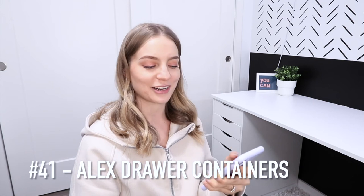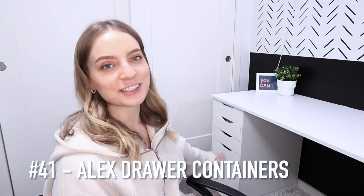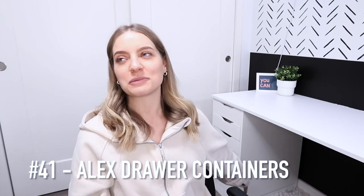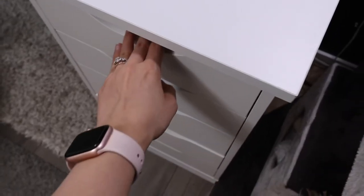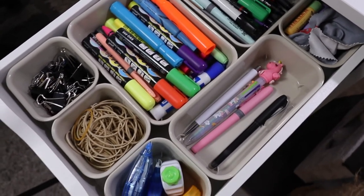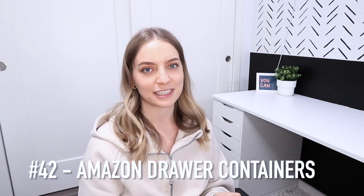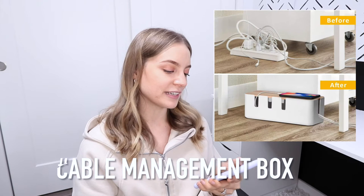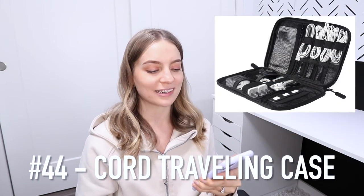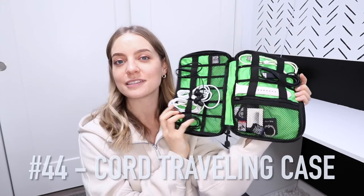Number 41 is Alex drawer containers — these are the Alex drawers from IKEA. Everybody and their mother has a set of these. What's awesome is IKEA sells little drawer organizers that fit perfectly in the drawers, and I'll link the Amazon version as well. Number 43 is a cable management box. Number 44 is a cord organizer traveling case to organize all your cables.